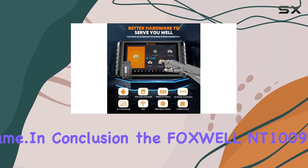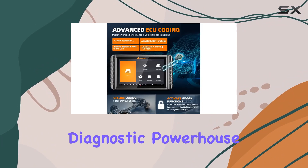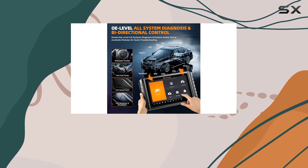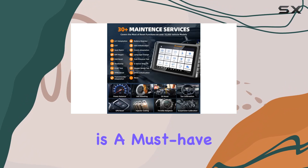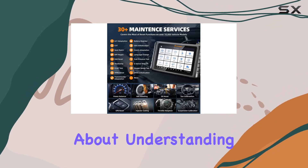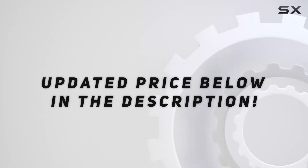In conclusion, the Foxwell NT1009 is not just a scan tool — it's a diagnostic powerhouse with features that cater to both enthusiasts and professionals. With its advanced capabilities, this tablet is a must-have for anyone serious about understanding and maintaining their vehicle. Check out the video description for an updated price.